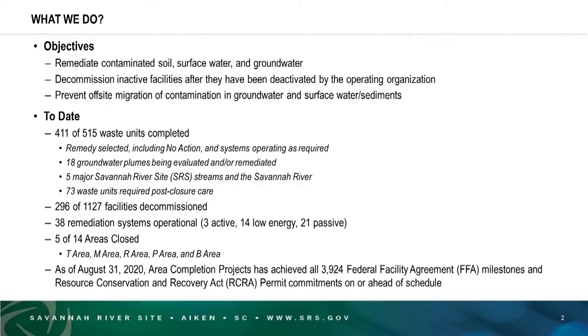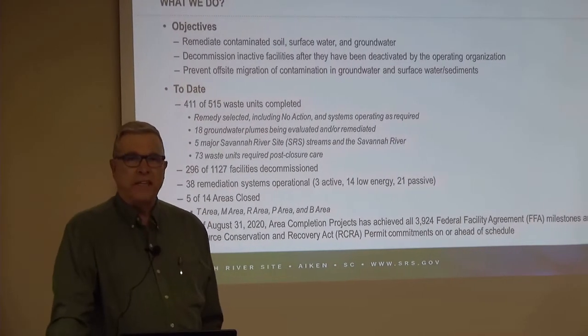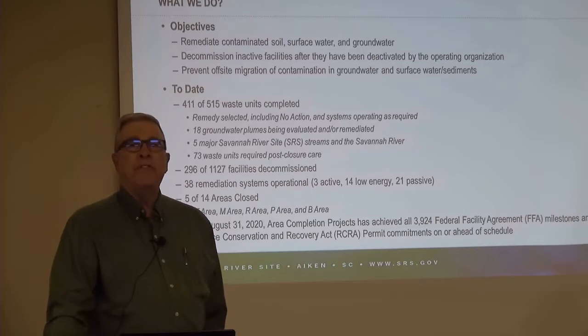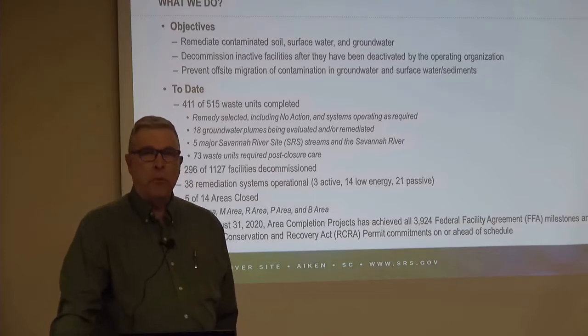My purpose this morning is to tell you about the Savannah River site cleanup program under the federal facility agreement. What we do is remediate or clean up contaminated soil, surface water, and groundwater; decommission facilities that are inactive and no longer needed after they've been deactivated; and prevent the off-site migration of contamination in groundwater, surface water, or sediments. To date, of the 515 waste units that we track, 411 are completed, meaning they have a remedial decision made.